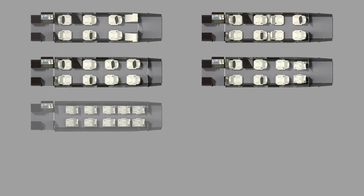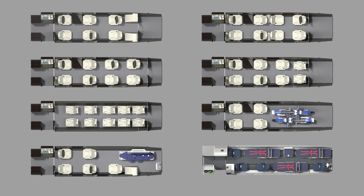The various seating configurations on the PC-24 allow you to customize the aircraft to fit your specific passenger and cargo needs.